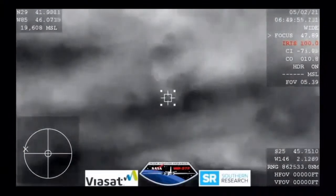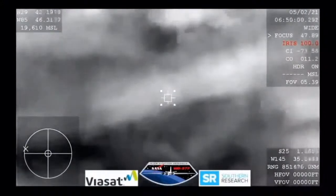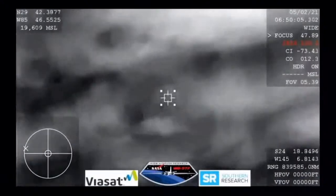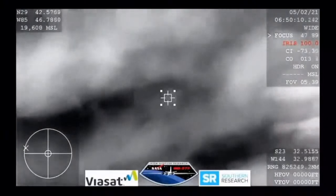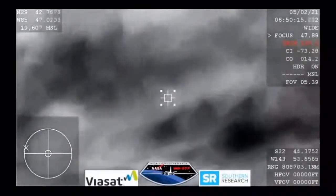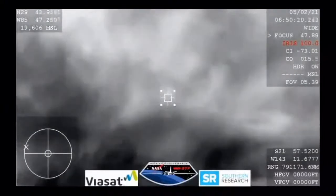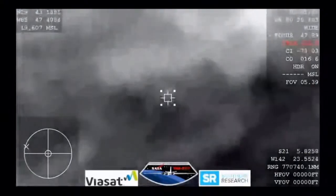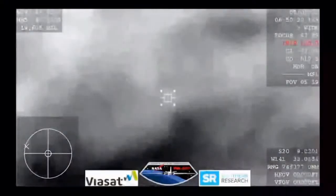That's Commander Mike Hopkins reporting the G's experienced upon re-entry. We are now out of that loss of signal portion, meaning the plasma has eroded away enough from the spacecraft. My heart skipped a beat as soon as I heard the crew responding back. One thing I noted — as soon as Mike turned on his comms, there was a lot of background noise from the after-effects of Dragon's re-entry.